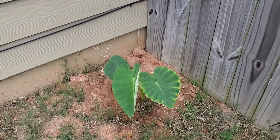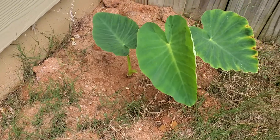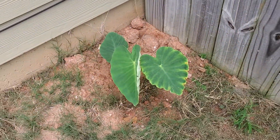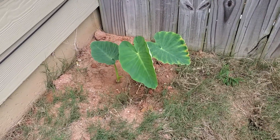Look you guys — looky, looky! My elephant ears have popped through. Wow. I put those in the ground about two weeks ago. I should have been done that, but look at there, they popped through. Yay!